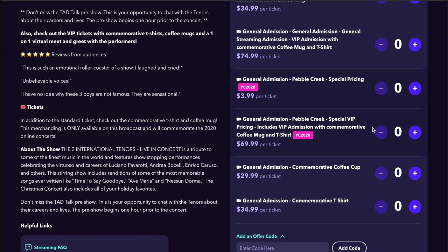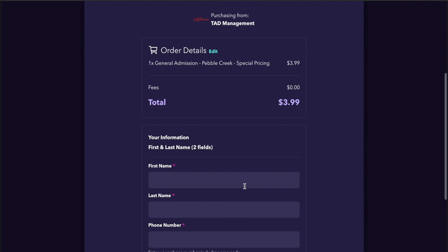Once you've selected your number of tickets, scroll to the bottom of the page and click Checkout. This takes you to the Payment page.